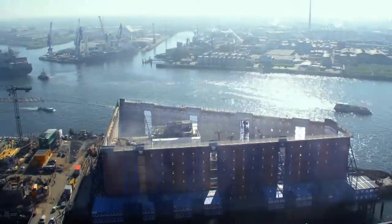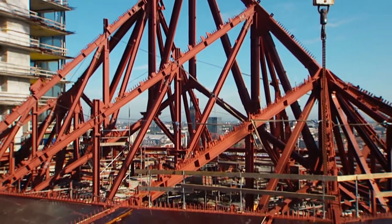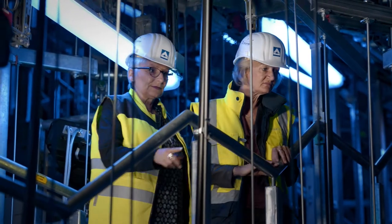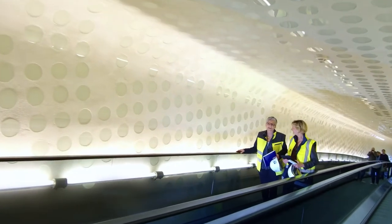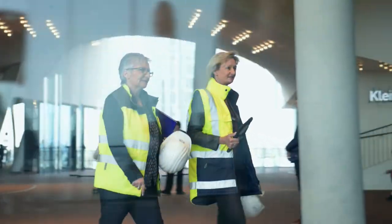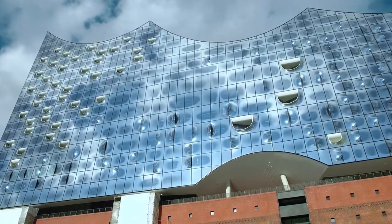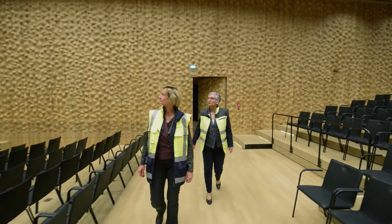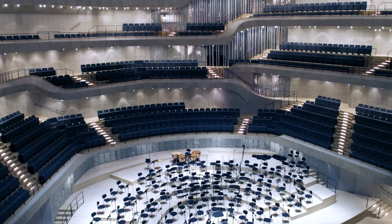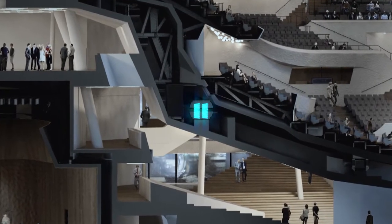The Elbe Philharmonic Hall posed every imaginable construction challenge, and nothing about it was standardized. All of the solutions were very specific and involved highly sophisticated technology, ranging from Europe's longest curved escalator, to the impressive plaza, and the facade composed of more than 1,000 unique glass elements, and from the quickly convertible recital hall, to the 12,500-ton grand hall that's completely isolated acoustically from the outside world by special shock absorbers.